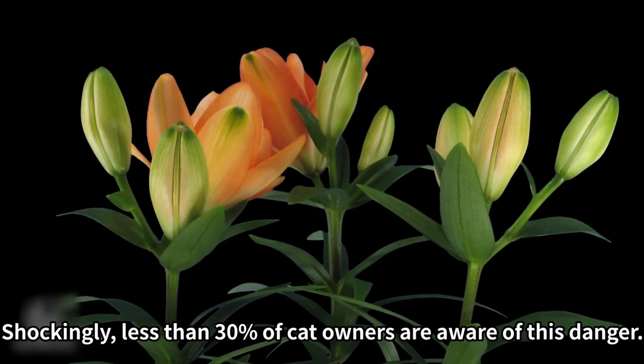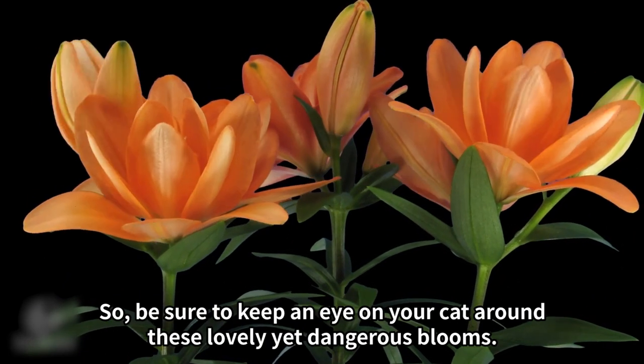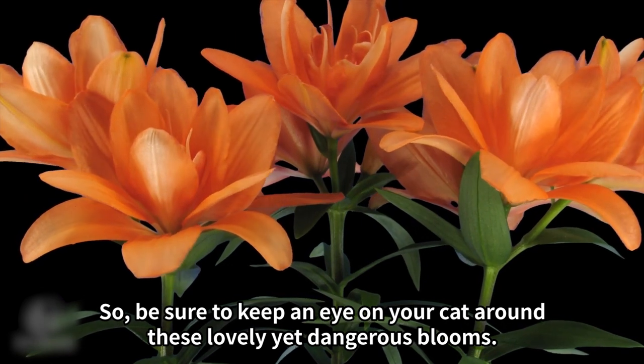Shockingly, less than 30% of cat owners are aware of this danger. So be sure to keep an eye on your cat around these lovely yet dangerous blooms.